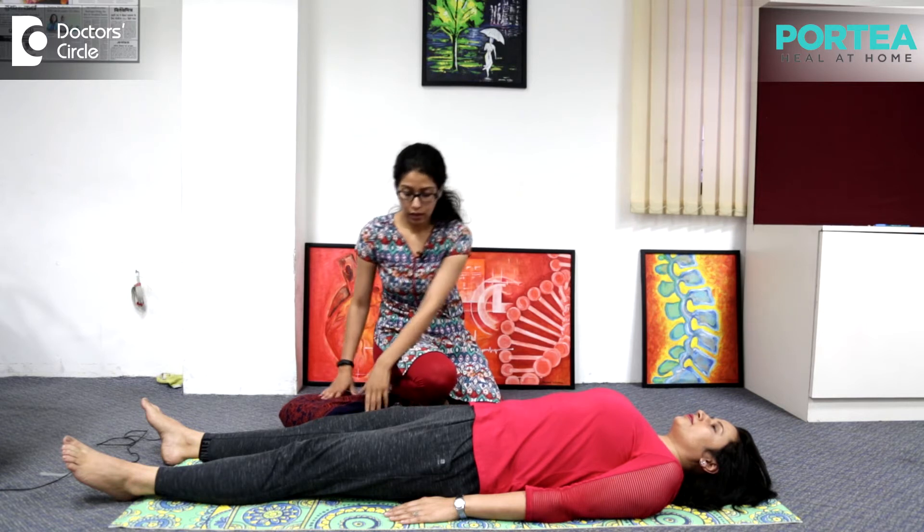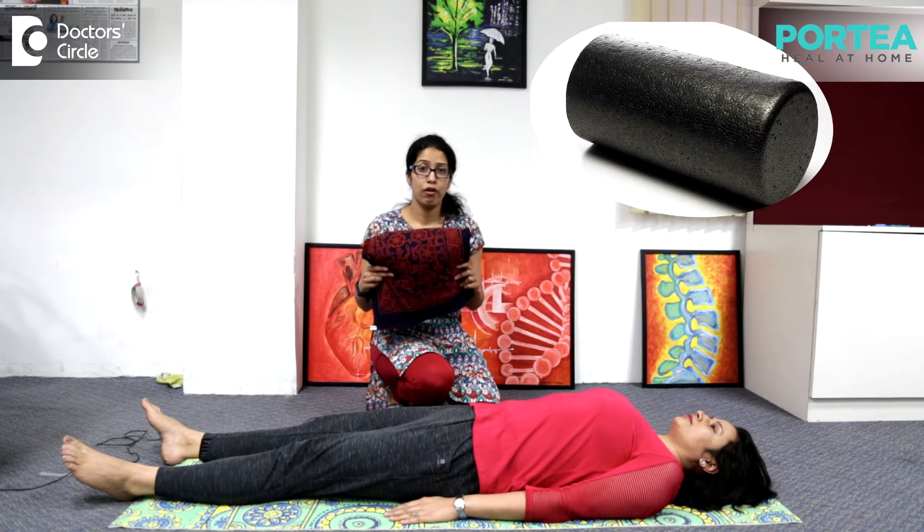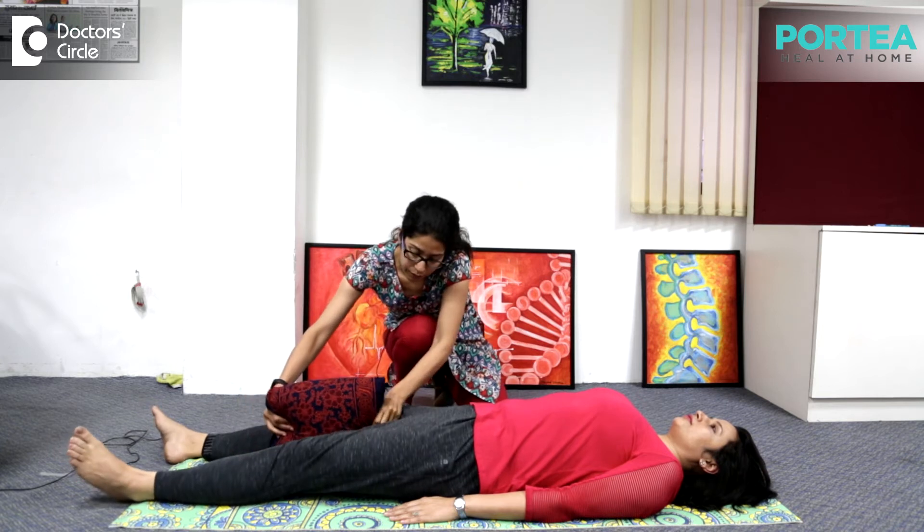Lie down on the floor facing the ceiling and then lie comfortably. We can use a pillow — if you don't have a ball, a hard towel can be used. Place the pillow in between your legs.